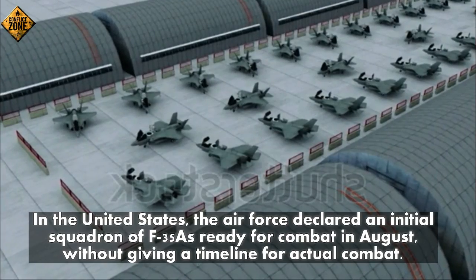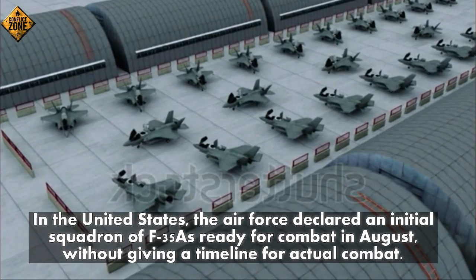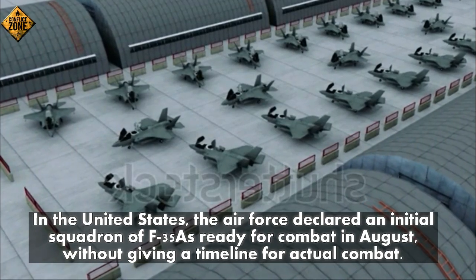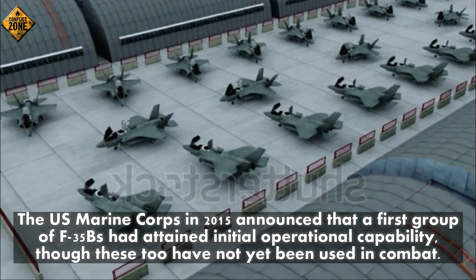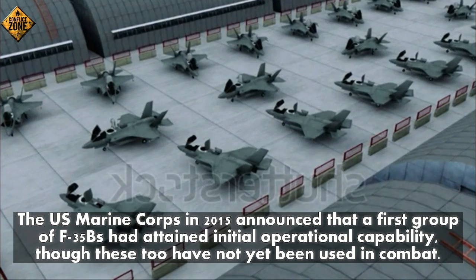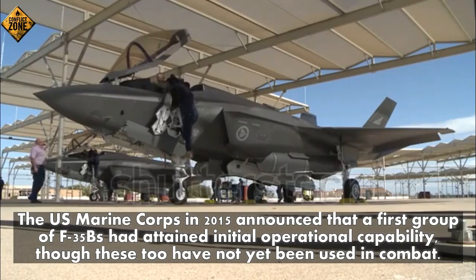In the United States, the Air Force declared an initial squadron of F-35s ready for combat in August without giving a timeline for actual combat. The U.S. Marine Corps in 2015 announced that a first group of F-35Bs had attained initial operational capability, though these too have not yet been used in combat.